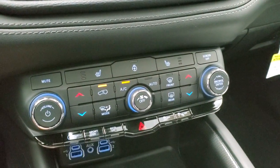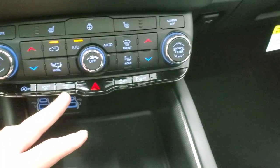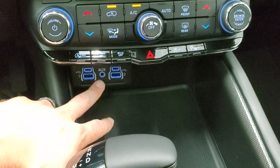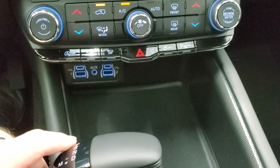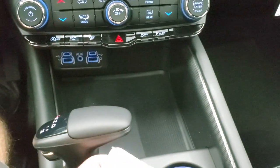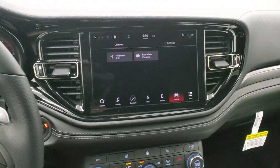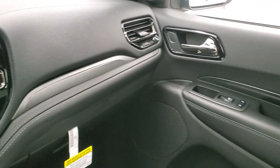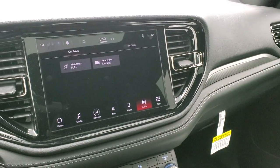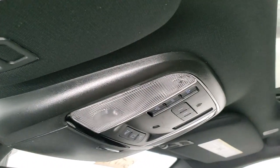Down here you have your climate controls — the more tactile ones — and volume and tune controls. Here's your start-stop, sport mode, eco mode, stability control, and parking sensors you can turn off and on. You get two USBs, two USB-Cs, and an AUX jack for your media hub. Eight-speed automatic transmission, and your keyless entry with remote start. I like how they redesigned the whole dash of the Durango — it really flows nicely and looks great, especially with that 10.1 inch radio. SOS and assist buttons in the mirrors, HomeLink buttons up there for your garage door and security systems.